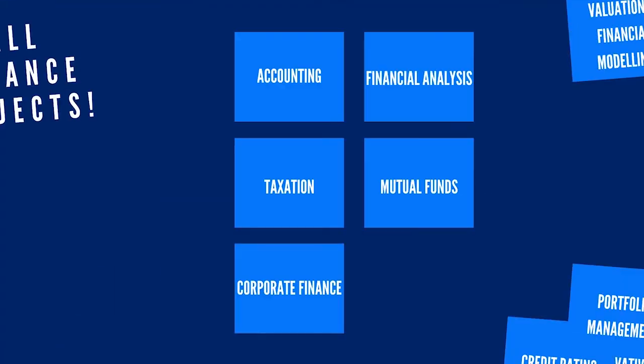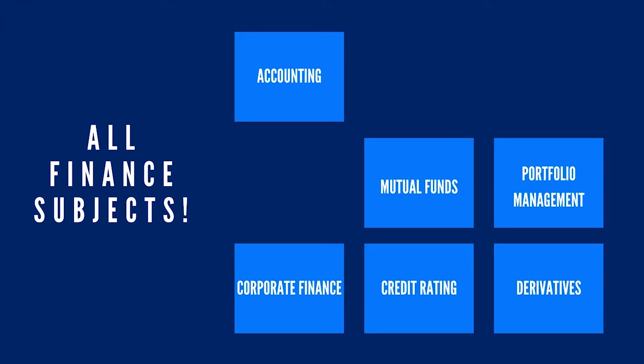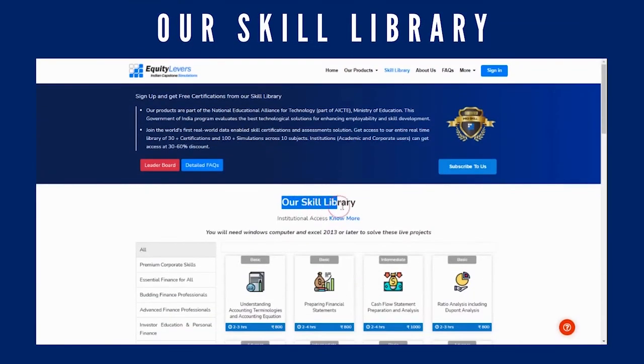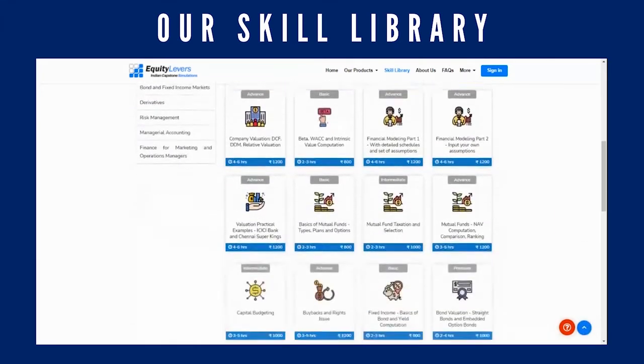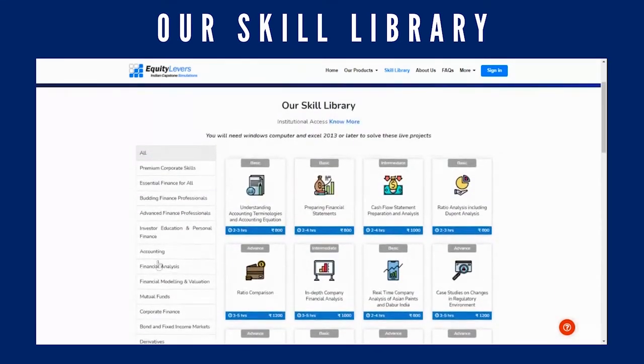Our skill library offers job-specific certifications for a variety of finance positions such as that of an accountant, treasury manager, wealth manager, analyst, equity trader, credit analyst, bond market trader, financial planner, and more.